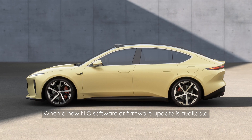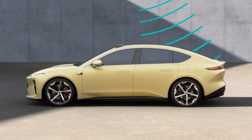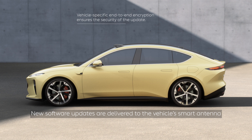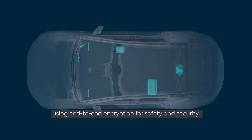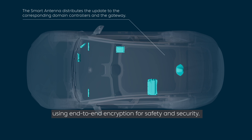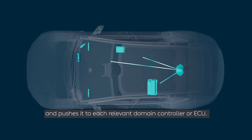When a new NIO software or firmware update is available, NIO users receive a notification via their car or smartphone. New software updates are delivered to the vehicle's smart antenna via an over-the-air update, using end-to-end encryption for safety and security. The smart antenna receives the software update package and pushes it to each relevant domain controller or ECU.